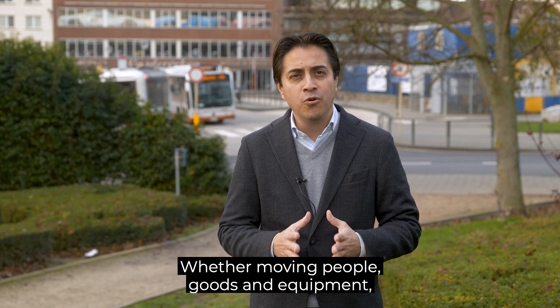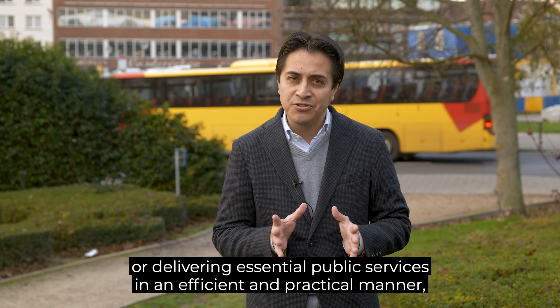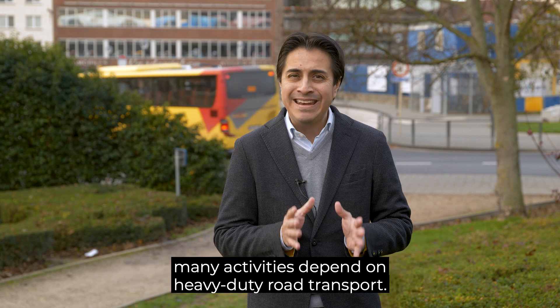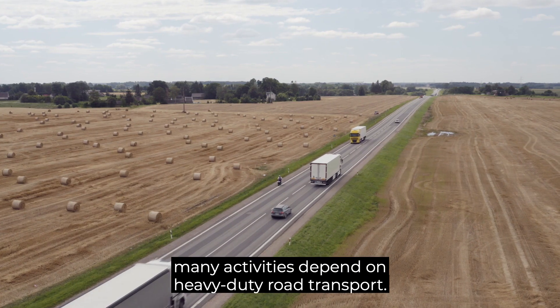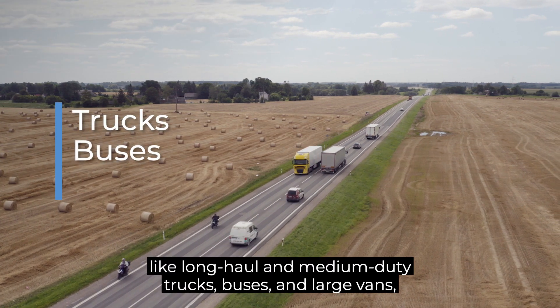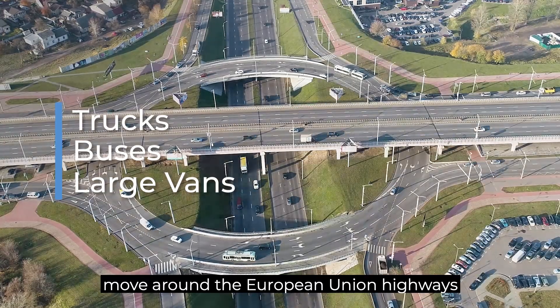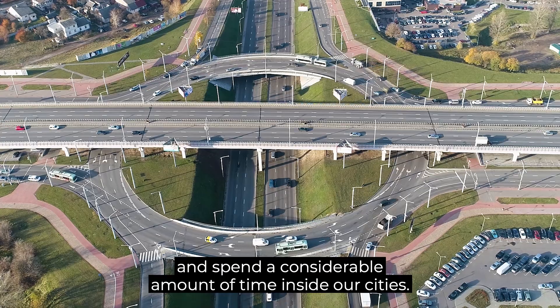Whether moving people, goods and equipment or delivering essential public services in an efficient and practical manner, many activities depend on heavy-duty road transport. Heavy-duty vehicles, including long-haul and medium-duty trucks, buses and large vans move around the European Union highways and spend a considerable amount of time inside our cities.